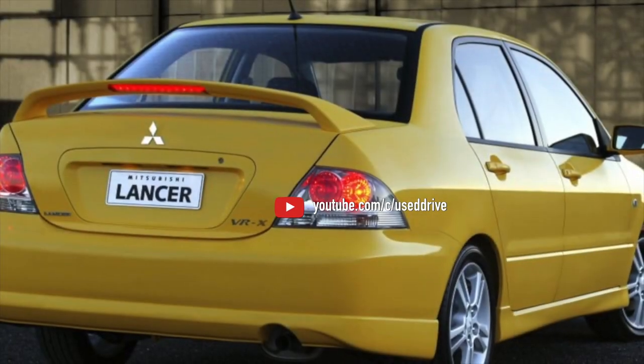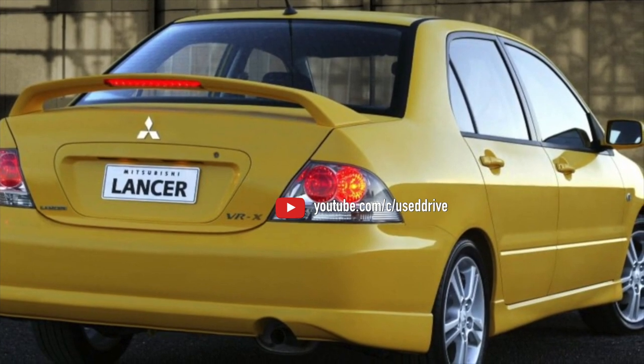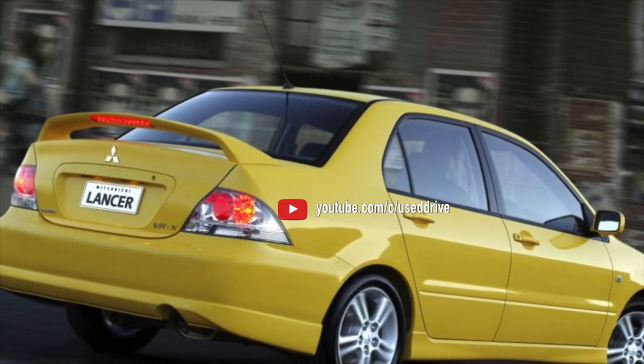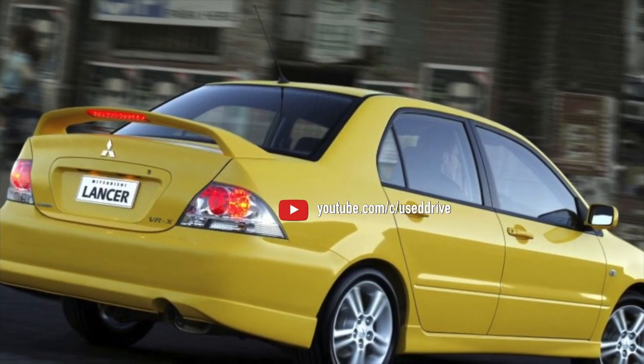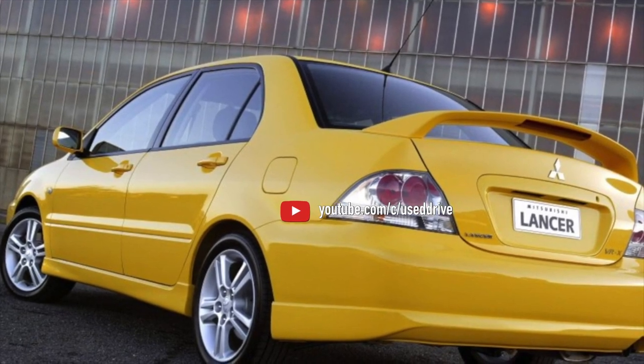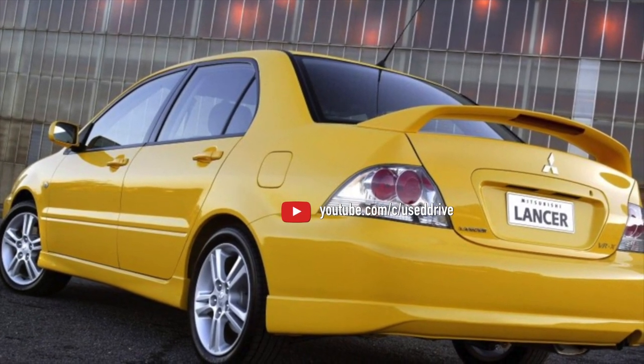Difficulties with the throttle, ignition coils, crankcase ventilation system, and engine mountings are the same as in the 1.6L 4G18 engines. On this note, the overview of common problems of the Mitsubishi Lancer is exhausted. If you know more or disagree with what you heard, I am waiting for you in the comments.